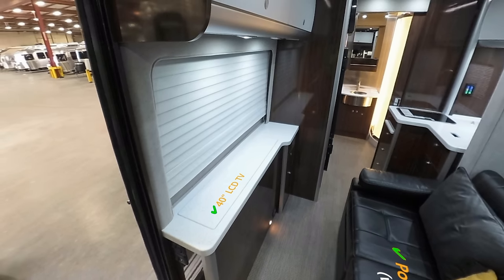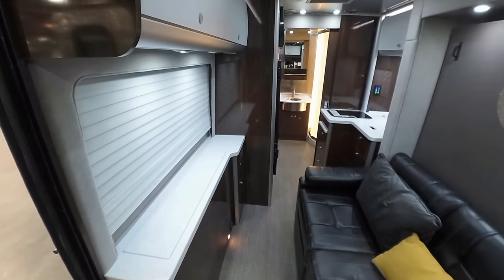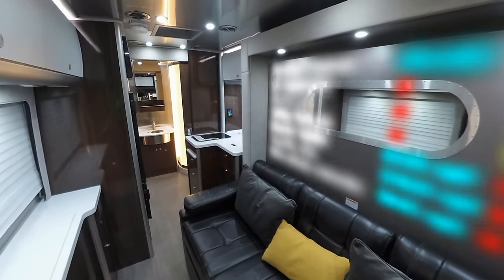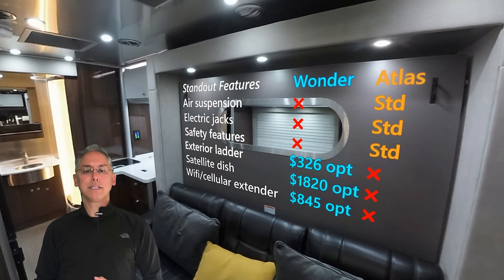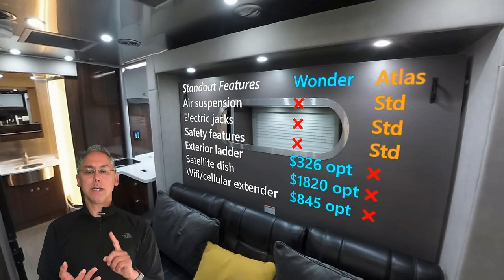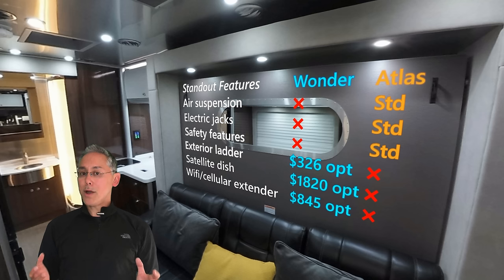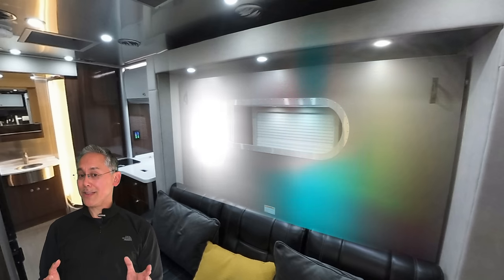The lounge is also flexible, with two pedestal tables — one for the couch and another for between the front cab seats. Some of the biggest standout standard features of the Atlas are the air suspension and the electric jacks, and all the standard safety features like blind spot detection, collision detection, and side cameras, none of which are available on the Wander. But the Wander has some optional practical features, like an exterior ladder, satellite dish, and Wi-Fi extender, which aren't available on the Atlas.